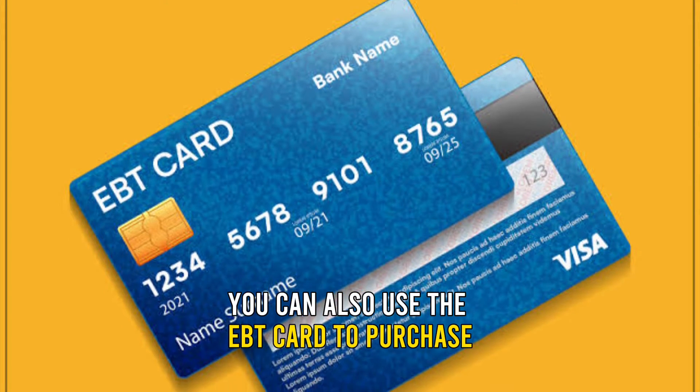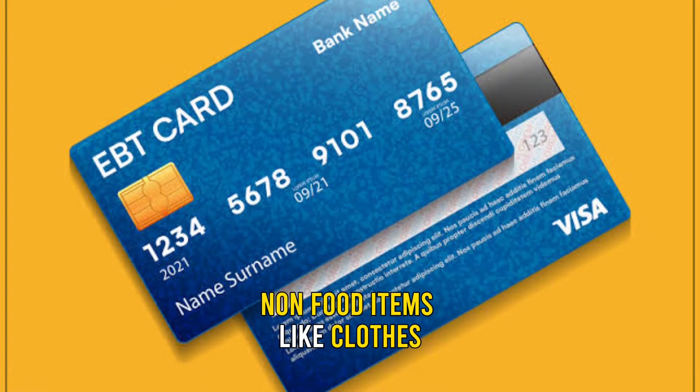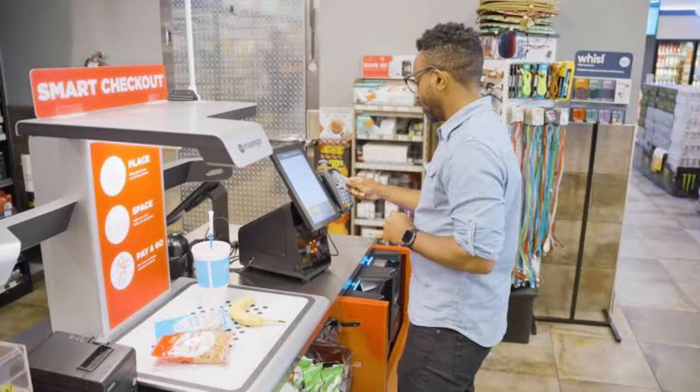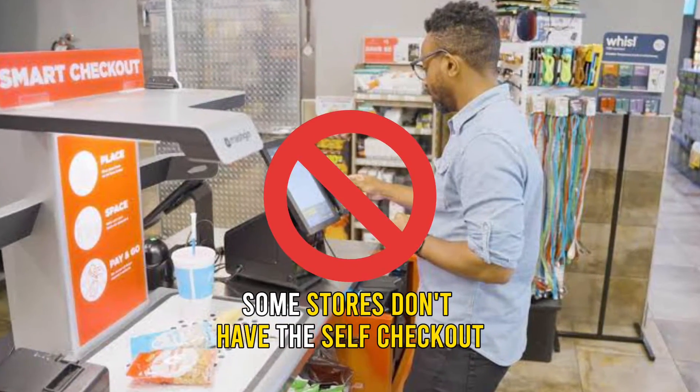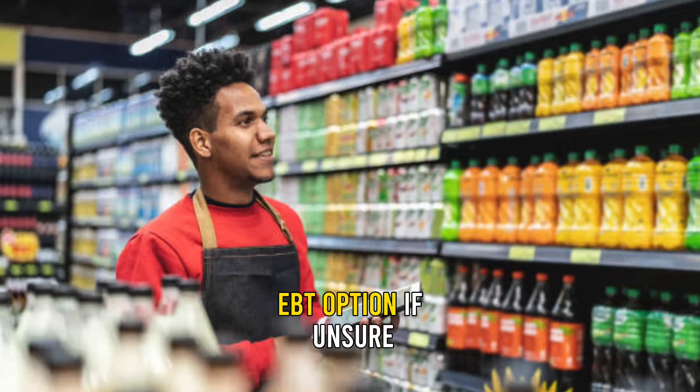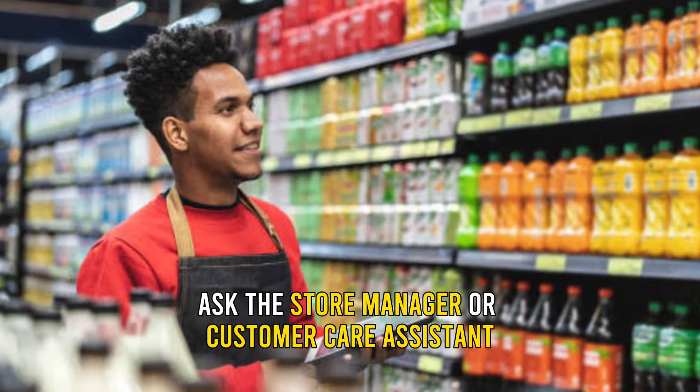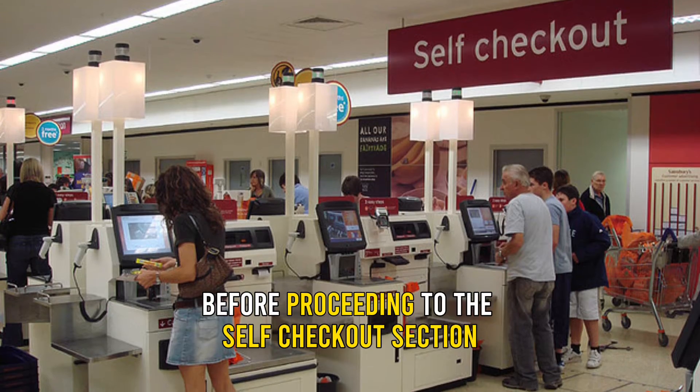You can also use the EBT card to purchase non-food items like clothes, personal care, and household products. Some stores don't have the self-checkout EBT option. If unsure, ask the store manager or customer care assistant before proceeding to the self-checkout section.